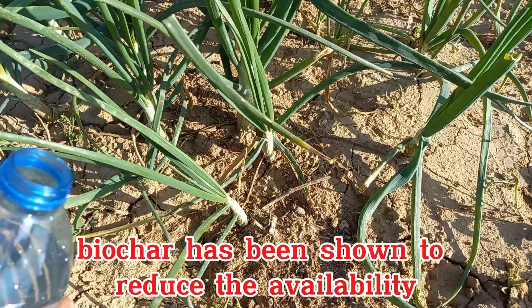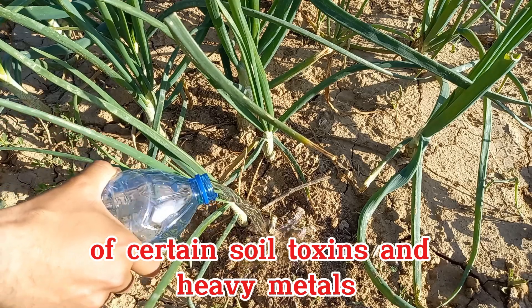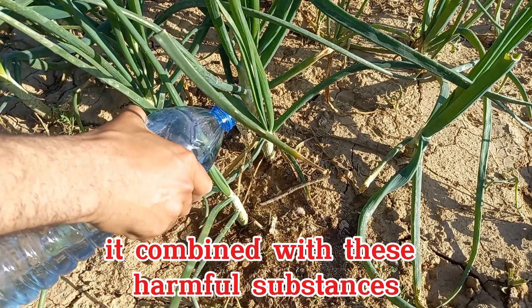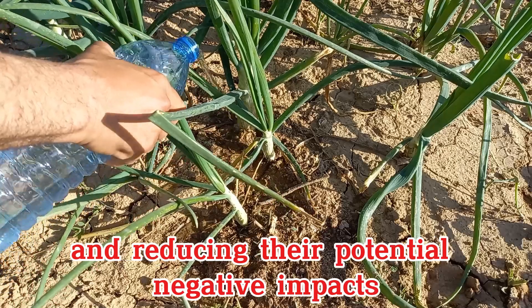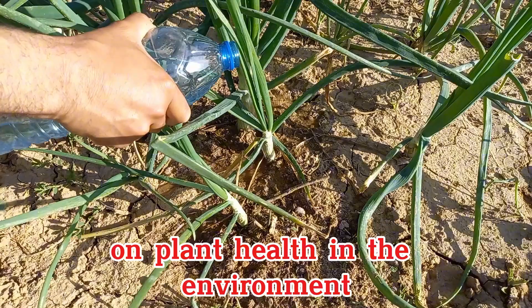Biochar has been shown to reduce the availability of certain soil toxins and heavy metals. It can bind with these harmful substances, making them less accessible to plants and reducing their potential negative impacts on plant health and the environment.